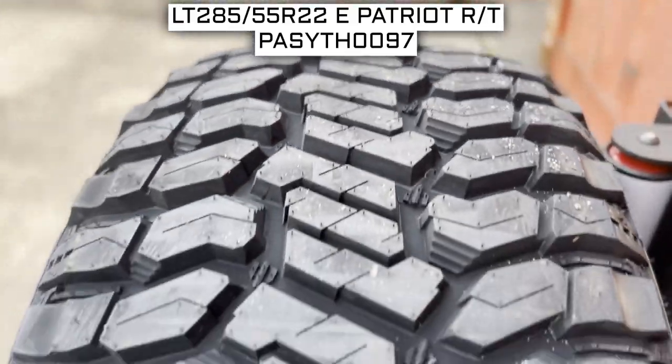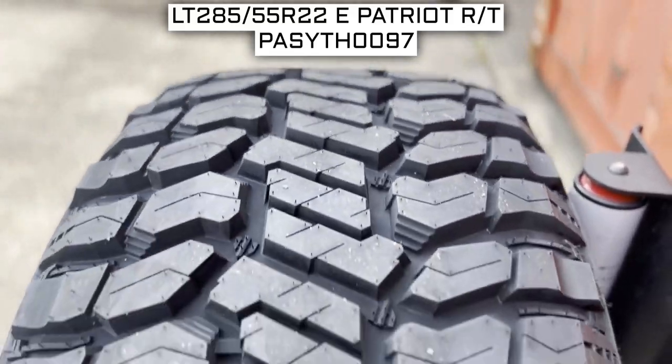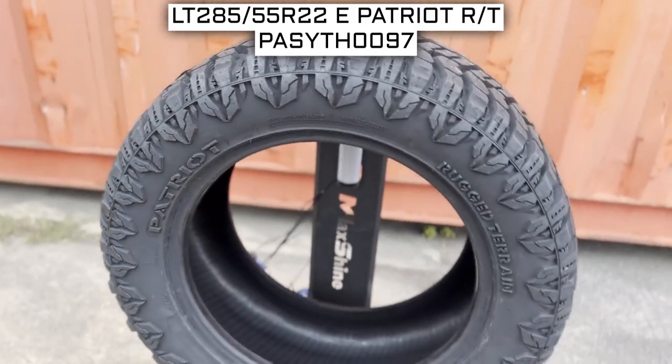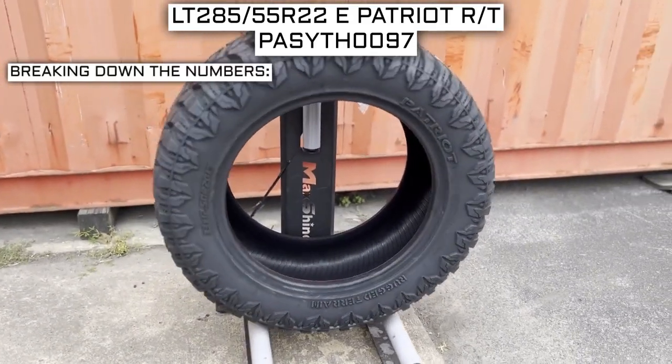To start, we will look at the tire size. This is one of the most important parts — if not the most important part — of your tire shopping journey, because if you order the wrong size they more than likely won't work on your vehicle. This tire size should be showing on the screen right now, so let's work from left to right and break down what these three numbers mean.